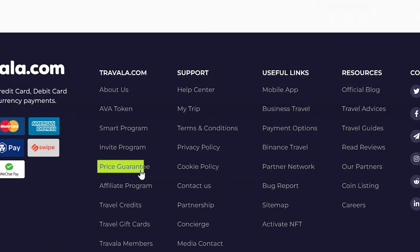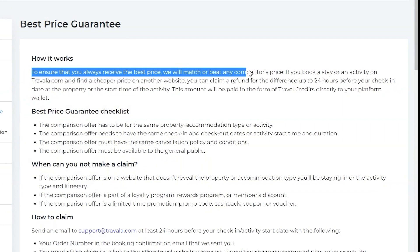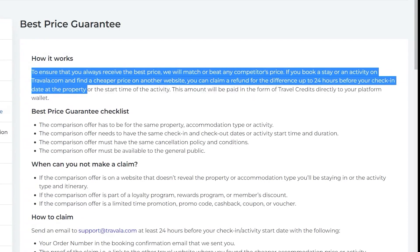If you are going to use Travala, it is nice that you can spend your cryptocurrency, but it is not nice getting a more expensive rate. So if you decide to use cryptocurrency to make your bookings through Travala, make sure to take advantage of their Best Price Guarantee. You can claim a refund for the difference up to 24 hours before your check-in date. But I don't like submitting these claims because there is a chance that they will reject it and you end up paying more while also having to do more work. In the future, I would like to see Travala match the actual best prices, otherwise it's going to make people not want to spend their crypto when there are alternatives.